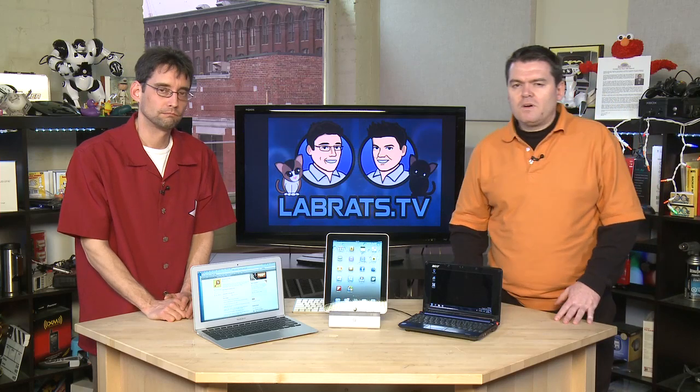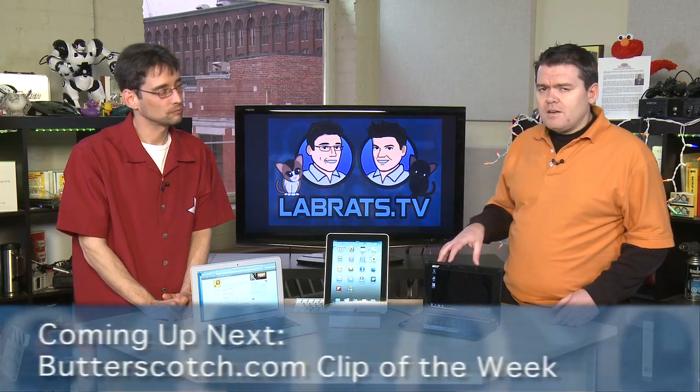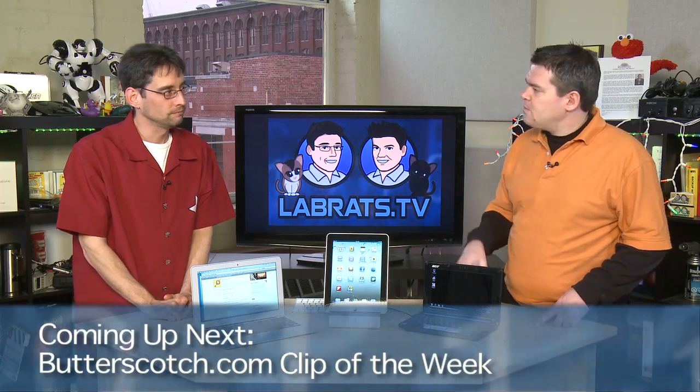Well, let's take a break, and when we come back we'll have final thoughts on our three gadgets and whether we would buy them or not. Plus Clip of the Week and Picture Time as well.